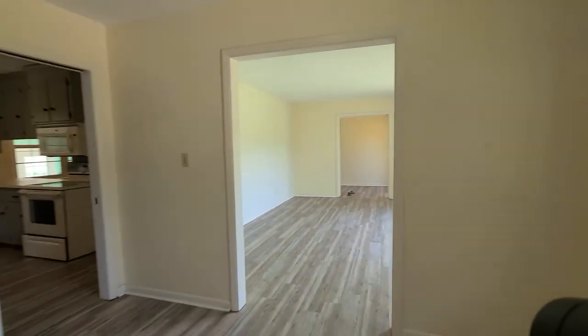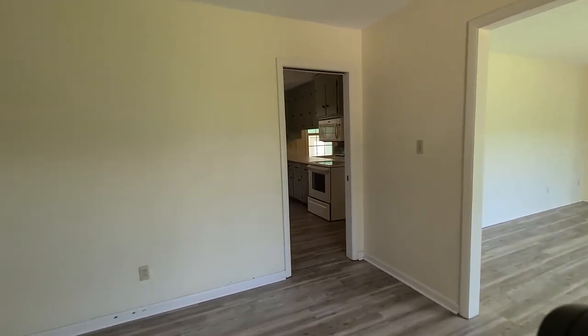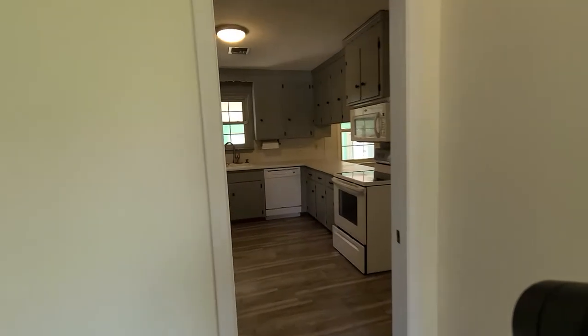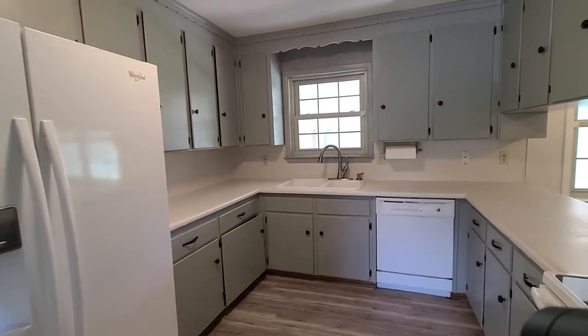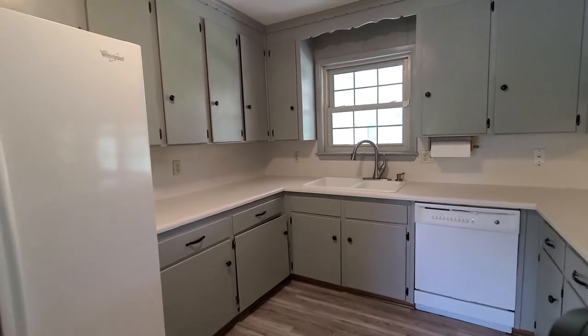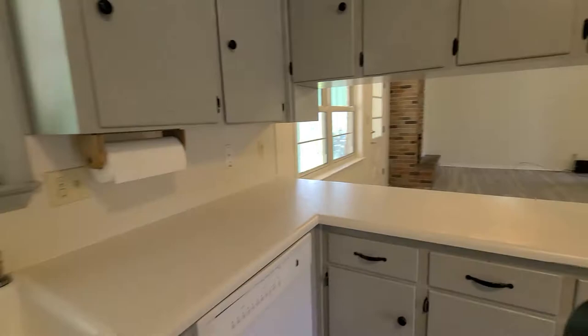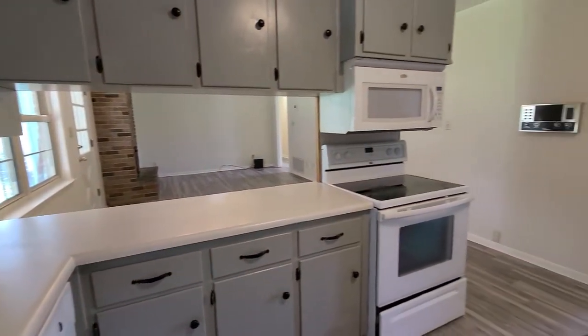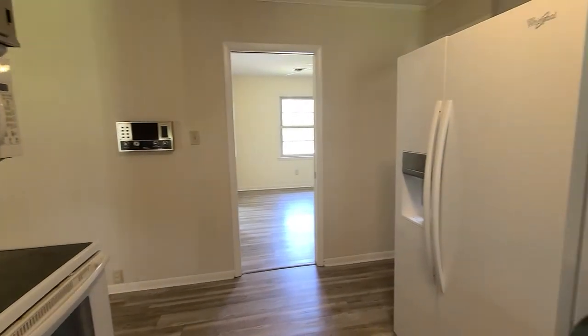Here we have our dining space that leads into our bonus living area, and there is a pocket door that goes from the kitchen into the dining area if you needed a little bit of separation. This room would also make a great office if you needed the two additional living spaces. In the kitchen we have painted cabinetry as well as a built-in microwave and electric cooktop stove.